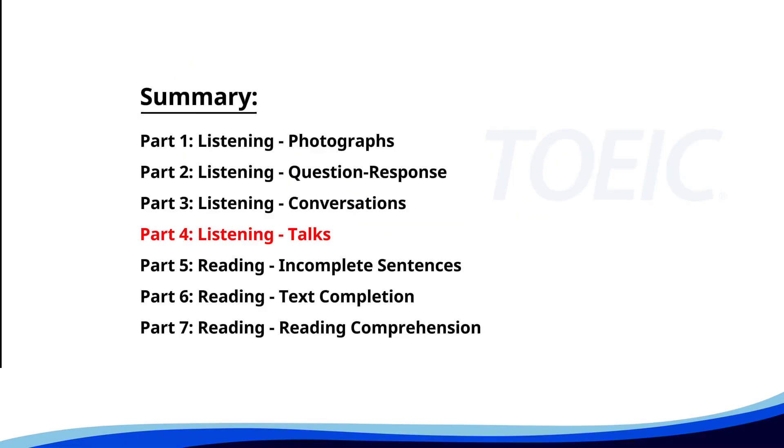Let's dive into part four, listening talks. You'll hear brief talks or speeches, so stay focused for the questions.